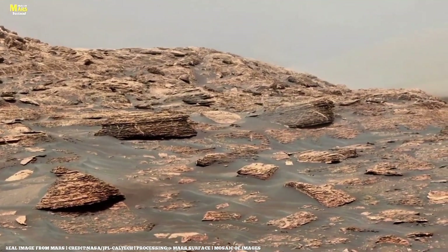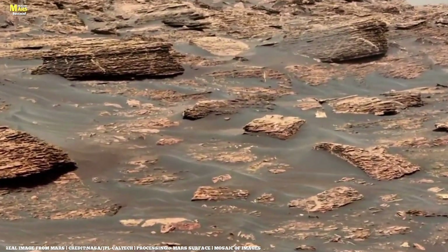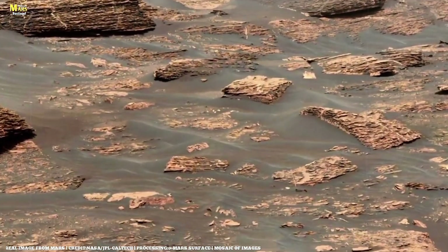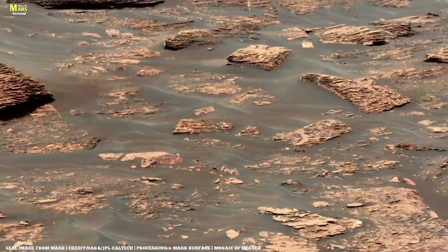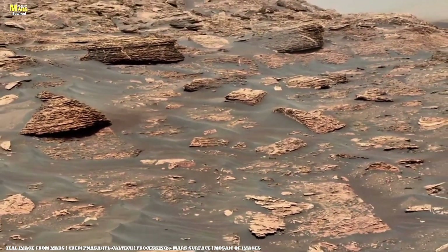The rover scans the area using its spectrometer, detecting faint traces of carbon compounds — elements often associated with organic material. It's too early to draw conclusions, but one thing is clear: Mars still guards its secrets tightly.